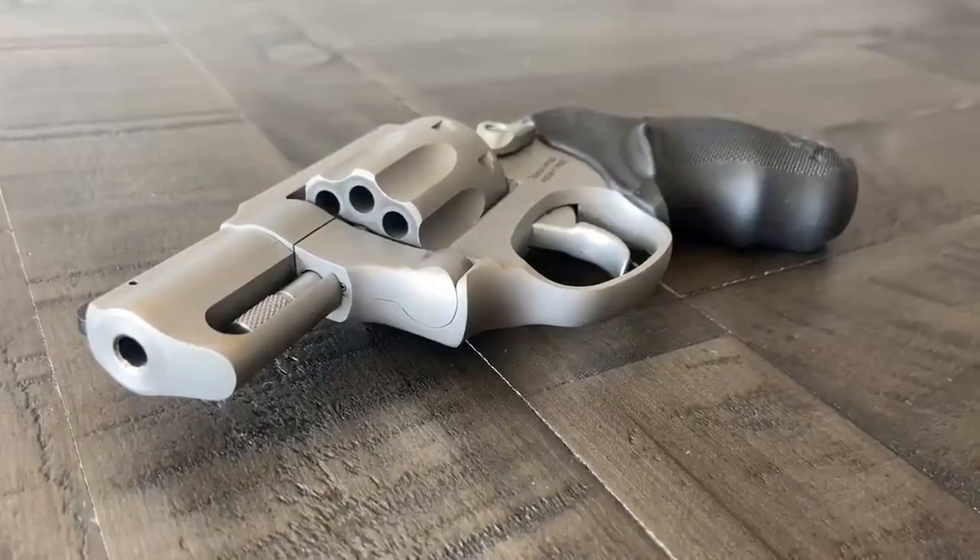A few years ago, I made a video about what I believe to be by far the best 8-shot concealed carry revolver out there. The one I'm talking about is the Taurus 942.